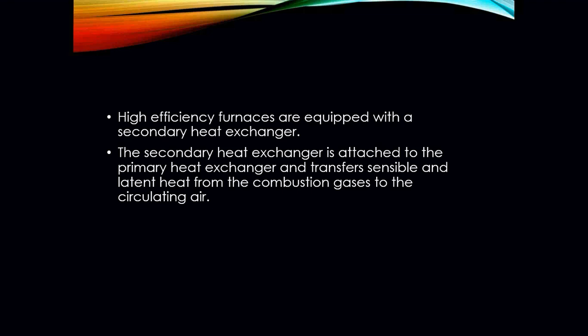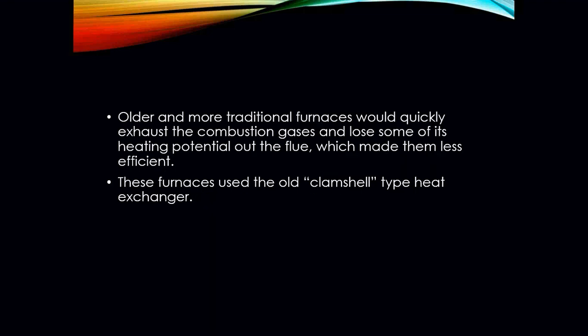High efficiency furnaces are equipped with that secondary heat exchanger. The secondary heat exchanger is attached to the primary heat exchanger and transfers both sensible and latent heat from the combustion gases to the circulated air. Older and more traditional furnaces didn't have secondary heat exchangers — only the primary — which is why they had such lower efficiency.